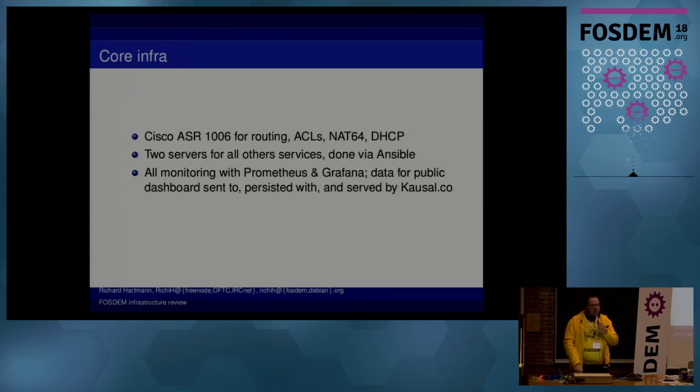We now have two servers that are actually running, maintained, and modern, which is really nice. Everything is in Ansible. All the monitoring is done with Prometheus and Grafana, which works really well. All the public stuff is through Cloudflare, so you don't DDoS us too much when you look at dashboard.fosdem.org.